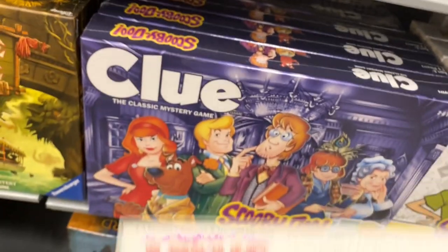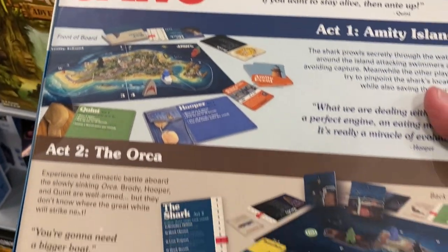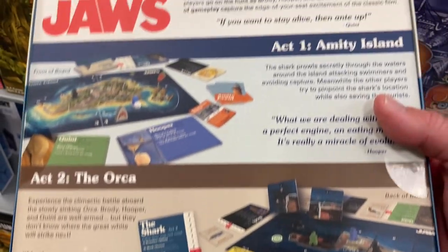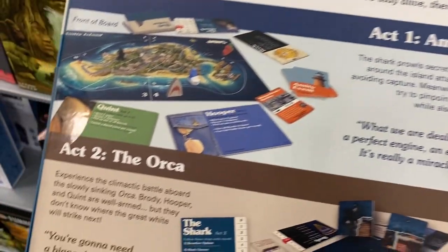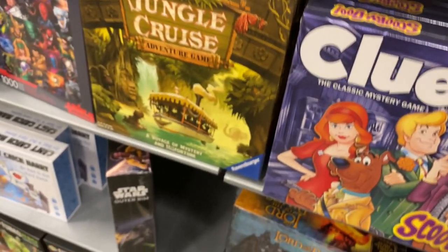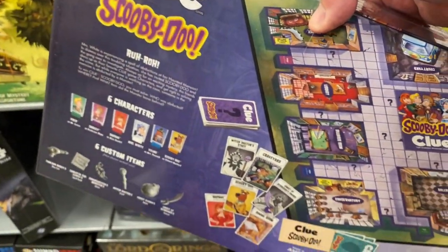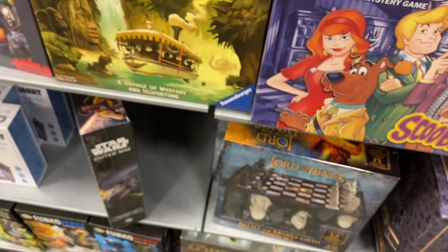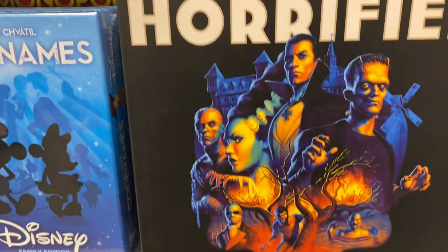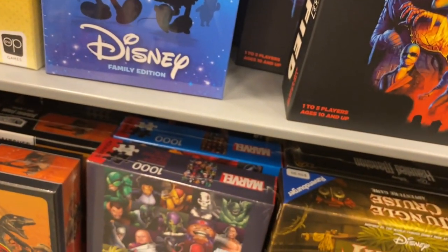Jaws — you can only imagine what this is. It's a Jaws board game — interesting, I want to try that out sometime. Scooby-Doo Clue. And Horrified — it's like a monster adventure game for one to five players.